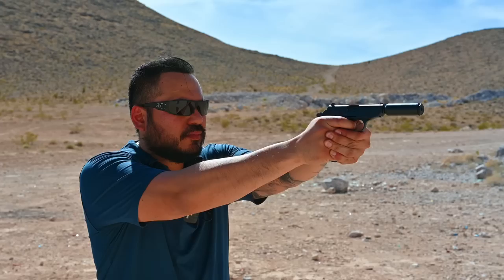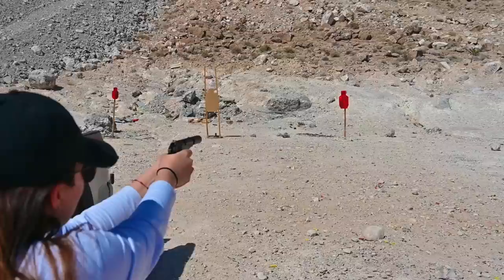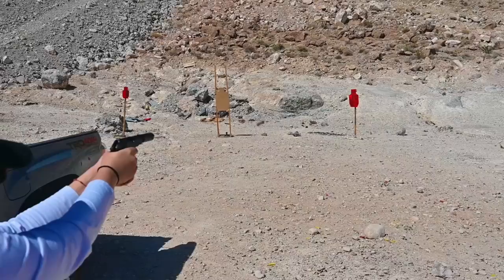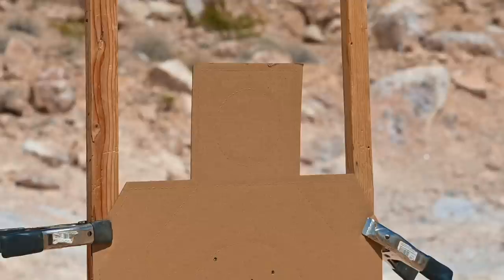Typically in our range footage we would conduct other drills from concealment or movement. However, for this range session I honestly just wanted to have a fun range day. So Jade and I just kept loading up that single magazine that comes with the gun and had fun shooting our still targets and doing some magnums. For those wondering about accuracy, here are a couple of groupings from about 5 yards away — first a 7-round group on paper, and then a faster build drill on steel.